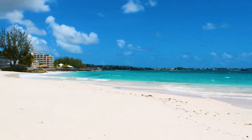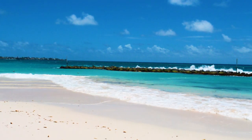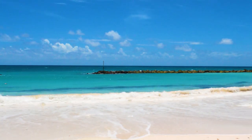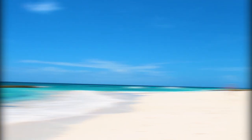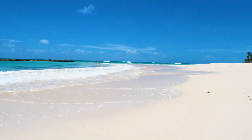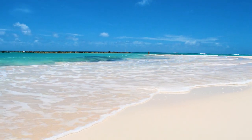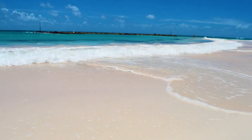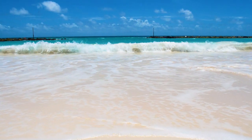This beach is just so beautiful. It's clear, beautiful white sand, turquoise waters, blue skies all the way around. And it honestly feels like you're on a deserted island. Watching the waves crash to shore — the foam is just so beautiful. The waves are beautiful.